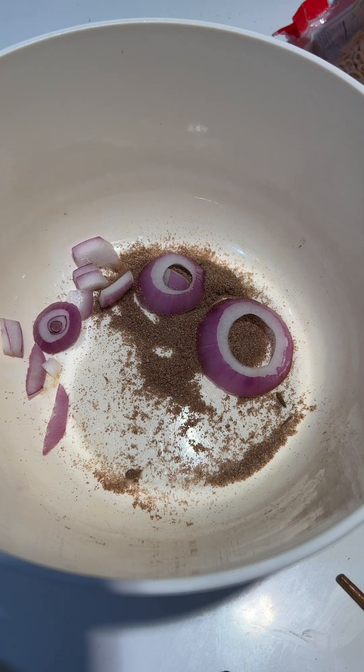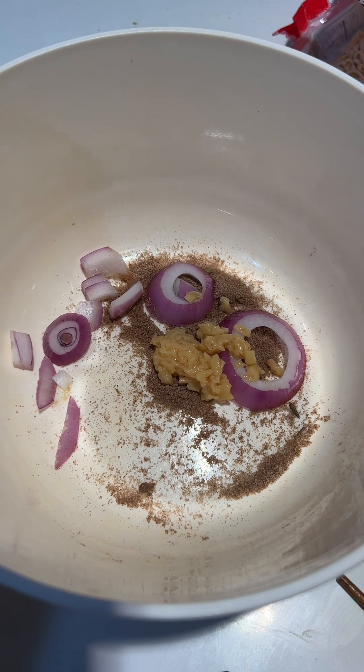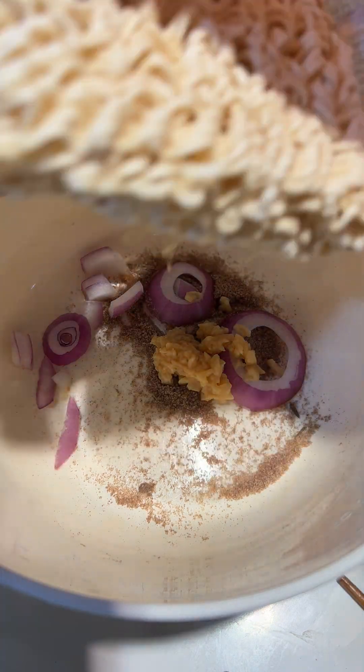Step 2: Saliva and Enzymes. Salivary glands in your mouth produce saliva, which contains enzymes like amylase. Amylase begins the breakdown of carbohydrates in the noodles into simpler sugars.